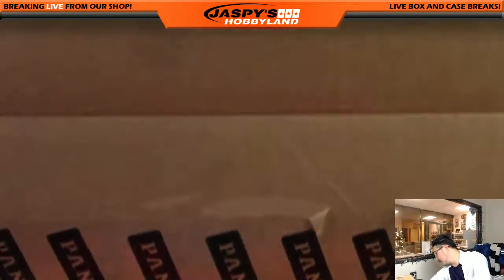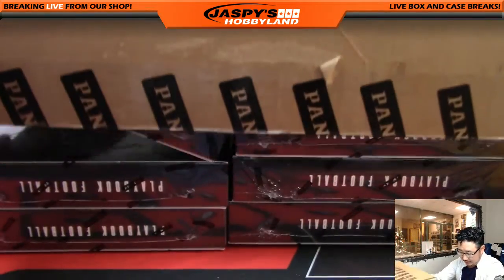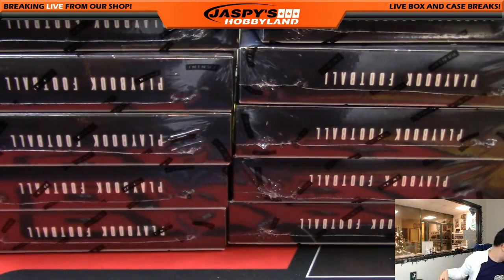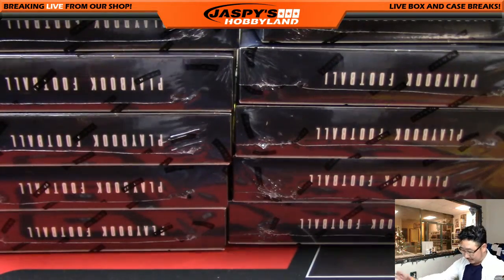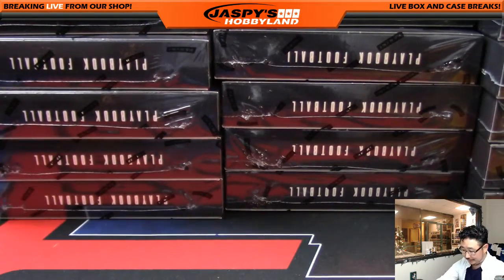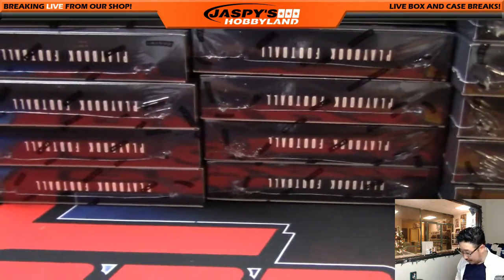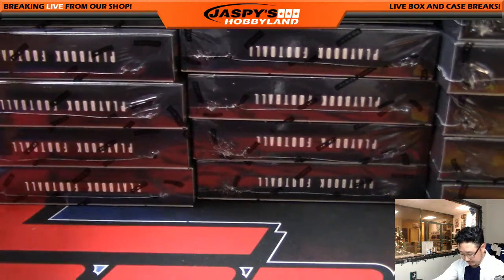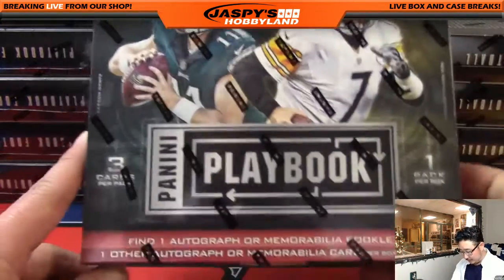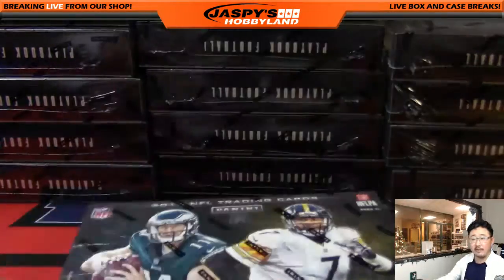Oh come on, man. What's happening back there? I saved it. I thought the unboxing was going to be pretty sloppy, but it ended up being okay, folks. Don't panic, we're okay. There's all 15 boxes right here. Don't panic, we're just getting started.